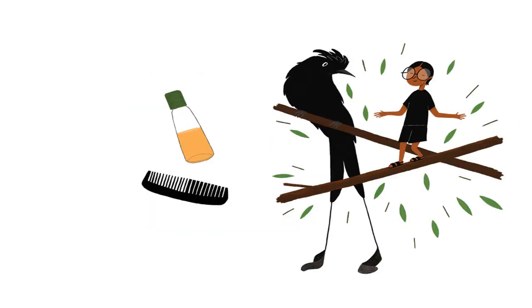Why don't drongos comb their hair? It looks like a messy mop. If I had a drongo's hair, I would rub oil and brush it down.